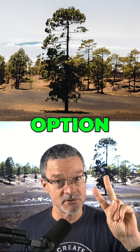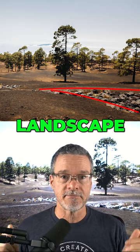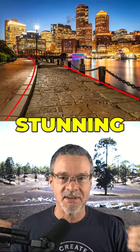All these options will make this image stronger, but if you chose option two, you are right, because leading lines are the most powerful tools in landscape photography. Leading lines draw the viewer's attention into the frame and they result in stunning photos.